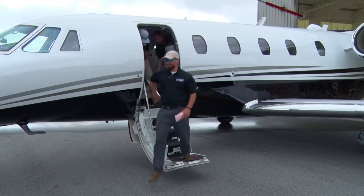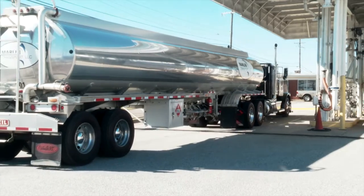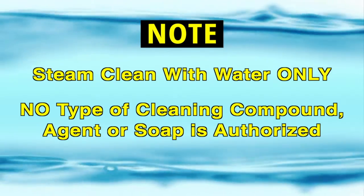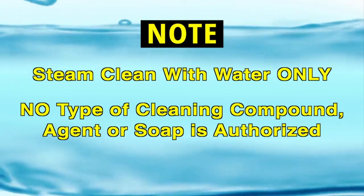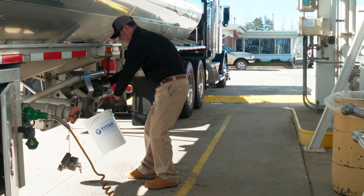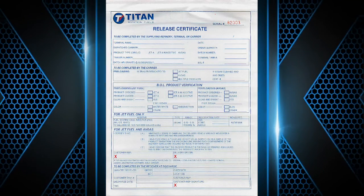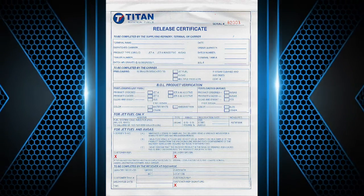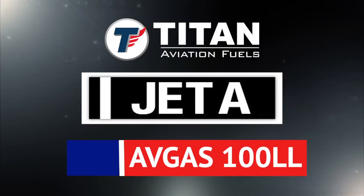It is of the utmost importance that all carriers use dedicated Jet A and Avgas trailers, or those that have been steam cleaned and dried prior to loading. The inspection of these transport trailers should be done before, during, and after each delivery. When you use our Titan release certificate with each product load, it will guide you through the necessary steps to provide the highest quality product, correct gallons, and leave us with a satisfied customer. There are two grades of aviation products delivered from Titan.